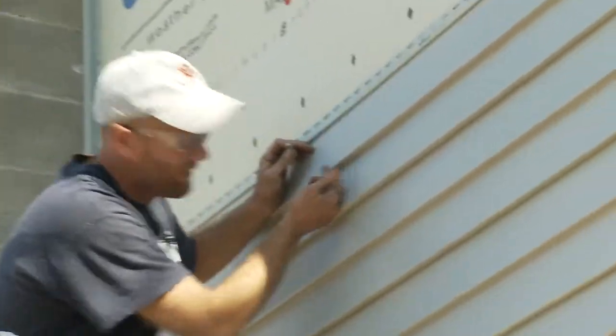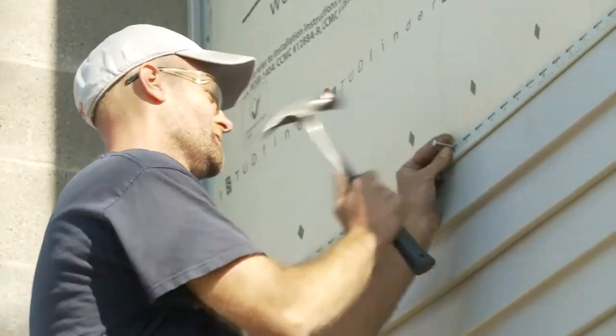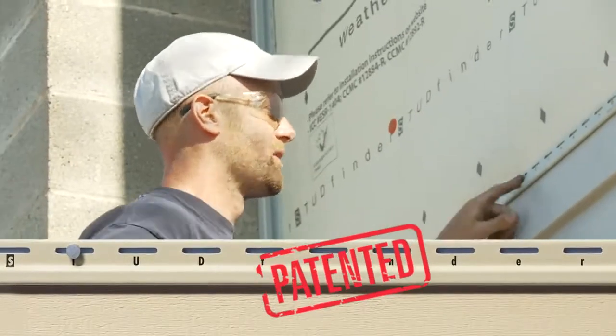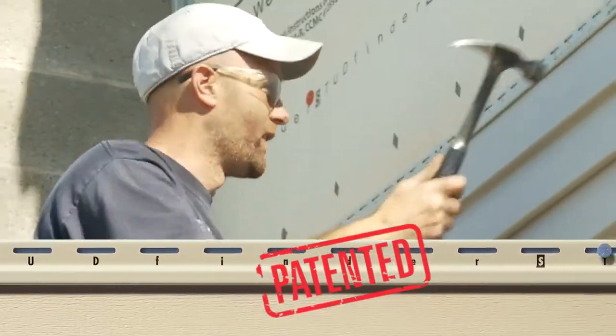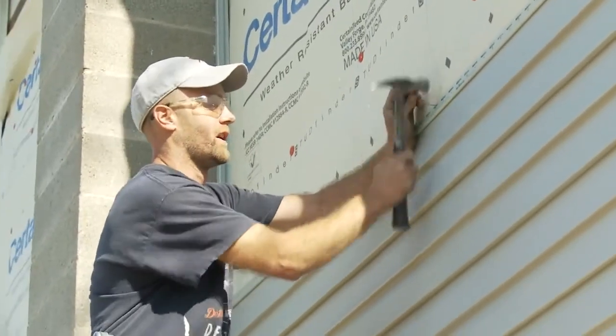It's got a thicker ridge that helps keep it flat, and it lets it float over any imperfections on your walls. It's also got the stud finder system. When you find your first stud, you follow the same letter and you can hit your studs along. It helps you ensure that you're hitting your studs.